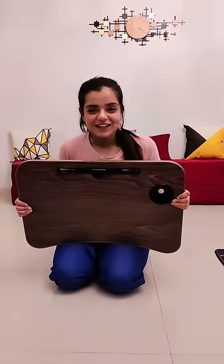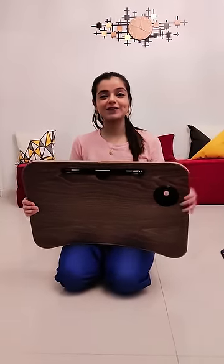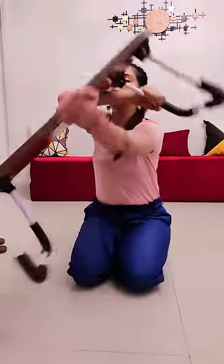Hi guys, this is Mee Sarhaskar and today I'm going to tell you about the Laxitz Foldable Table. It's very easy to store, very strong, and it's a durable material. It's great for work, for home, and you can use it on the floor or even your own bed.